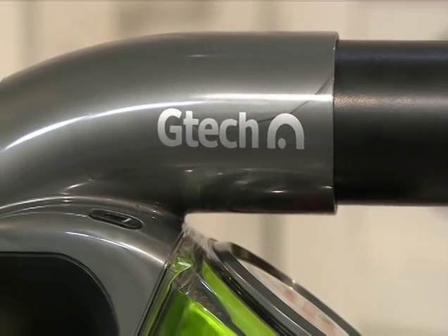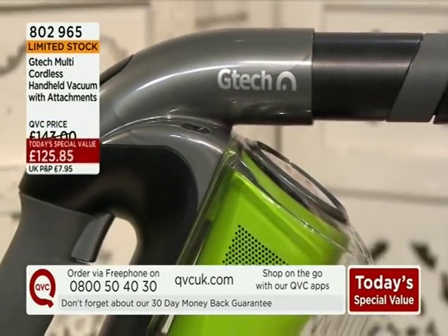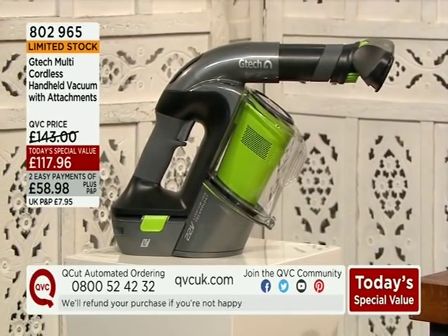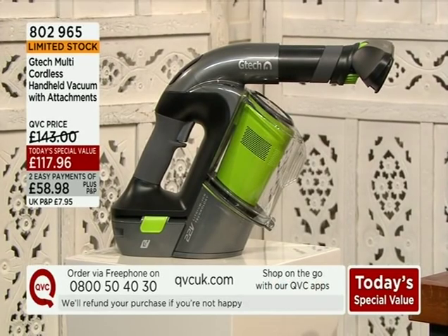That is our Today's Special Value. We are now in the first live hour of the day with limited stock. Over 5,000 of you have been on the phones ordering yours. Not only have we got a fantastic price and two easy payments, but the Today's Special Value is only going to be at this price until midnight or while stocks last. At 11 o'clock in the morning we're already seeing limited stock.